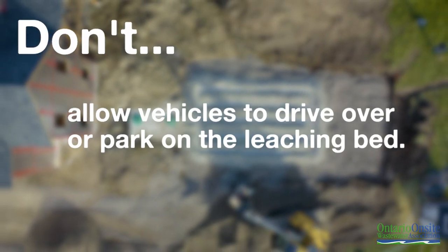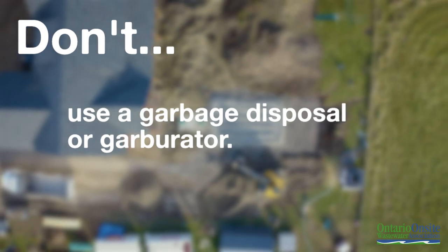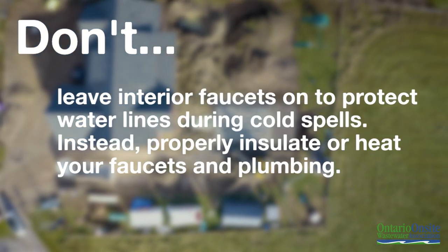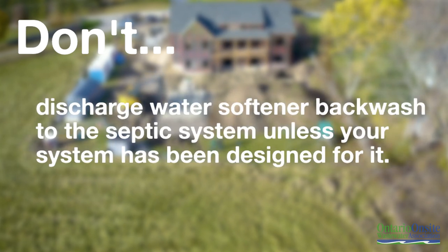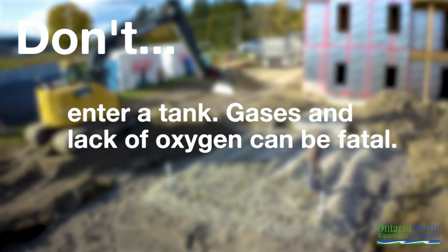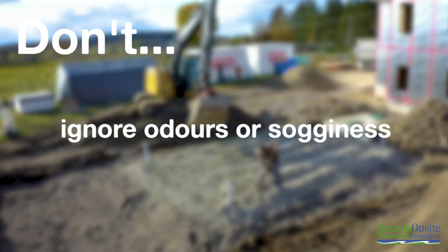Don't allow vehicles to drive over or park on the leaching bed. Don't build skating rinks or above-ground pools on it. Don't use a garbage disposal or garburator. Don't leave interior faucets on to protect water lines during cold spells; instead, properly insulate or heat your faucets and plumbing. Don't discharge water softener backwash to the septic system unless your system has been designed for it. Don't enter a tank — gases and lack of oxygen can be fatal. Don't ignore odors or sogginess around your system.